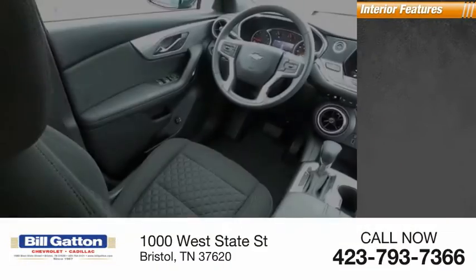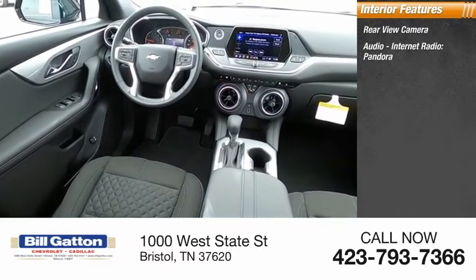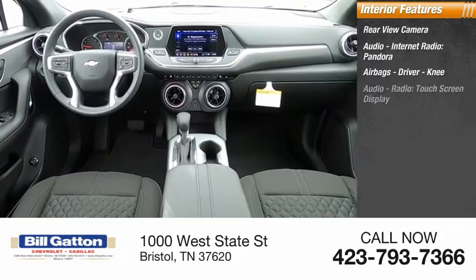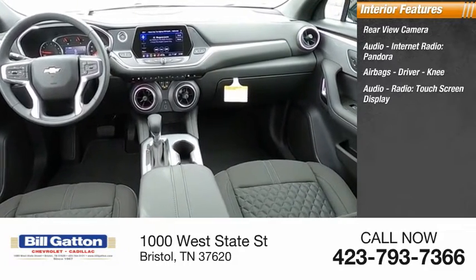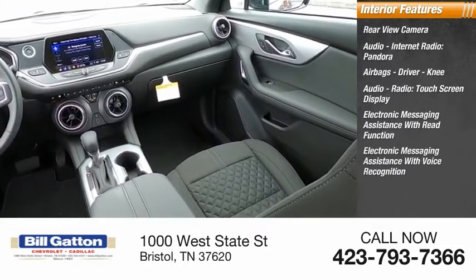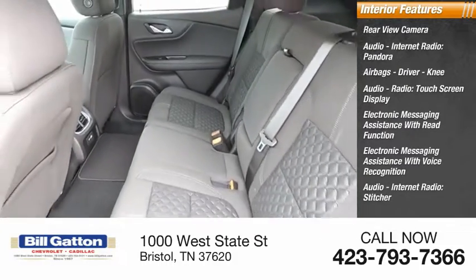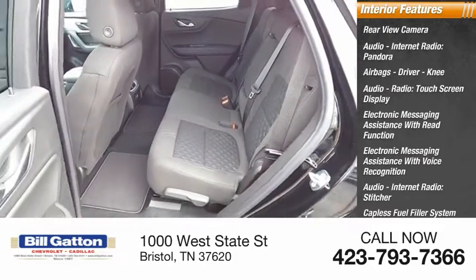Inside you'll find a rear view camera, audio internet radio, Pandora, airbags, driver knee airbag, audio radio touch screen display, electronic messaging assistance with read function, electronic messaging assistance with voice recognition, audio internet radio with Stitcher, capless fuel filler system, and footwell lights.